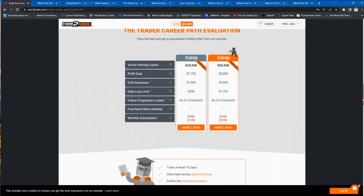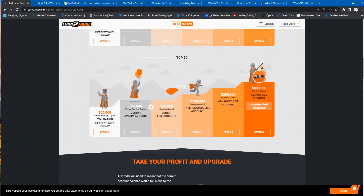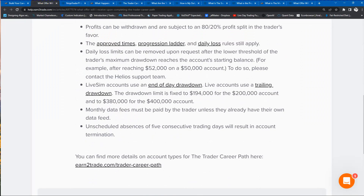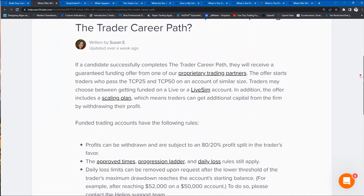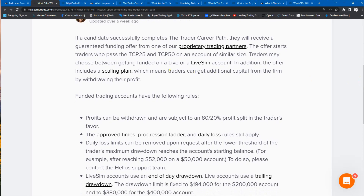What does that offer letter look like, and what can we expect to happen at that point? First, you will get an offer from one of their proprietary trading partners and you can choose to go on a funded live or a live SIM account. If you go with a live account, you sign your paperwork and you become a professional proprietary trader — a prop trader — which means you get all the accoutrements and benefits of being a prop trader.